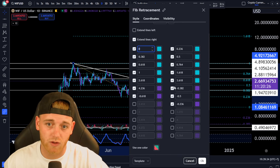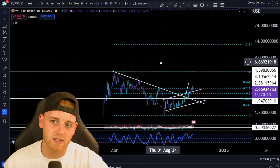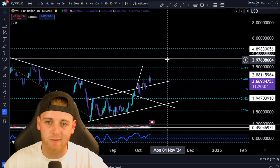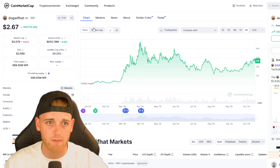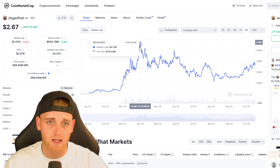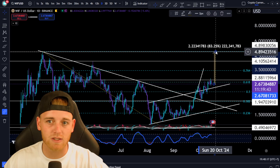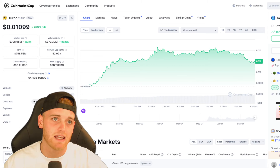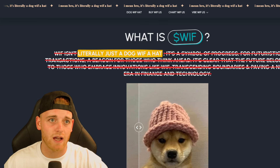We're going to take a Fibonacci from the all-time high to the current swing low and use the Fibonacci extension zones as potential price targets. Target number one is the all-time high at $4.89. Looking at CoinMarketCap, WIF's all-time high market cap was around $4.47 billion. Getting back to that price action would still be an 83% move to the upside — nearly a 2x on your investment.